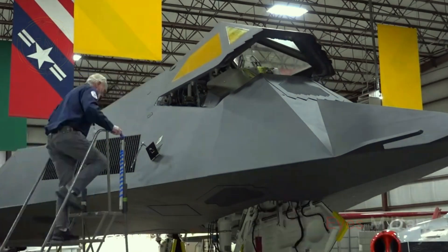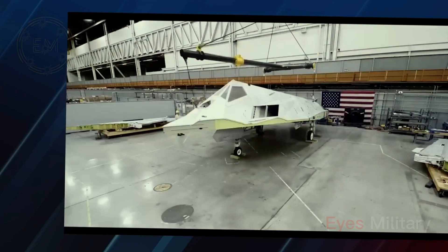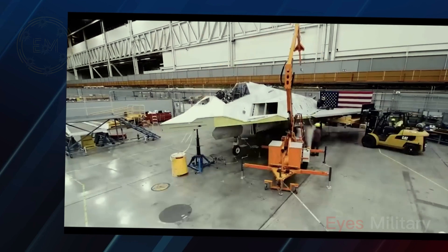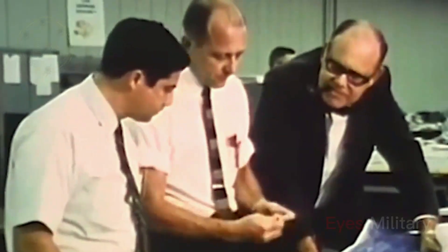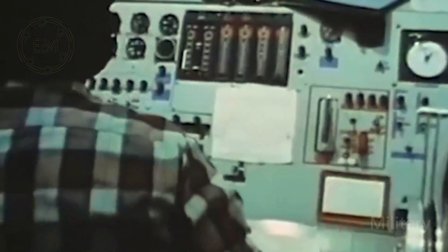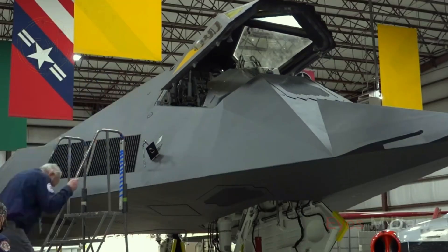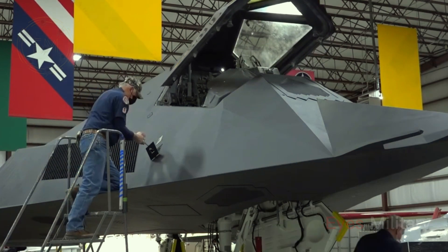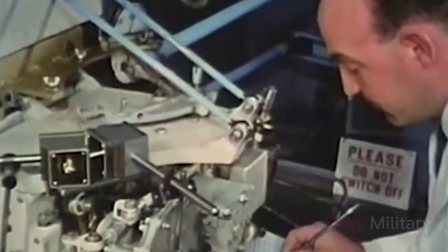The Have Blue prototype is distinguished by its two-dimensional design. These imposed constraints meant the design was aerodynamically unstable and required an advanced combat computer combined with quadruple-redundant fly-by-wire controls to keep the aircraft in a flyable condition. The Have Blue prototype earned the nickname Goblin, and both crashed during the testing process.